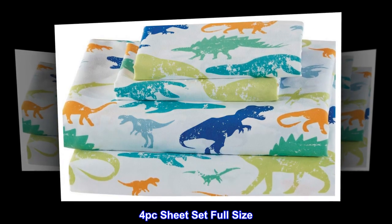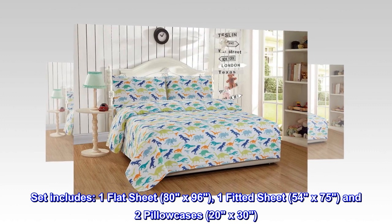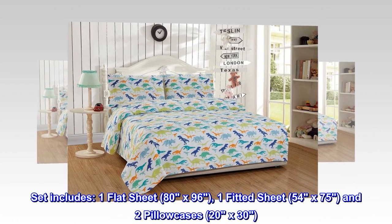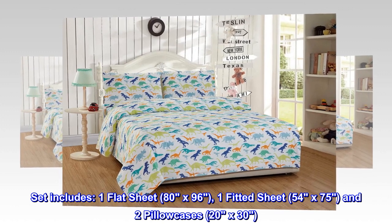4-piece sheet set, full size. Set includes one flat sheet, 80 by 96; one fitted sheet, 54 by 75; and two pillowcases, 20 by 30.